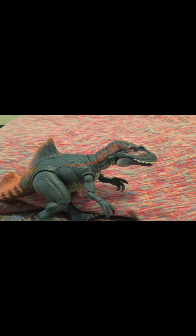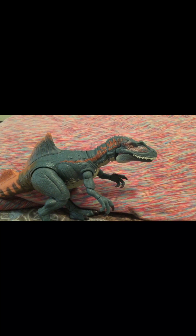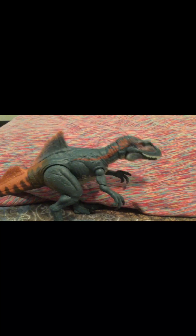He's great for posing for toy photography too, so I recommend using him. Thanks for watching the video, guys.